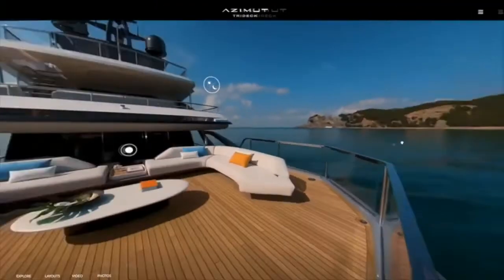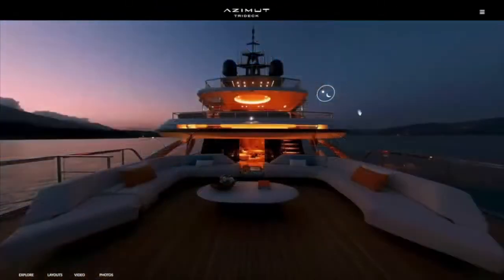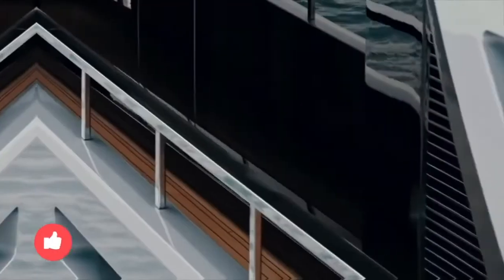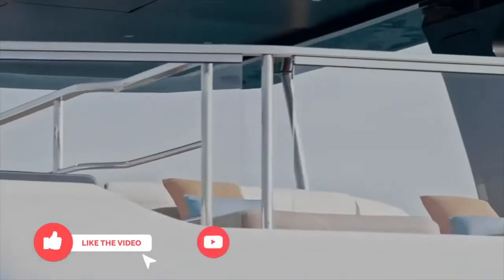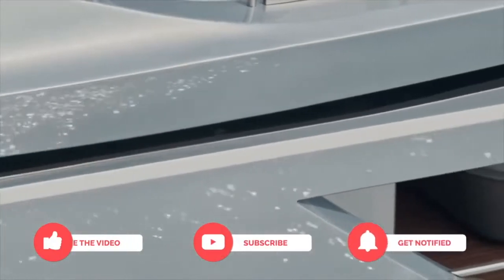Also, may I say the 3D walkthrough of this vessel on Azimut's website is among the finest I've ever experienced, so make sure to check it out yourself. Before we start, if you enjoy this video give us a thumbs up, and if you love it subscribe and ring the bell for more videos just like this. And if you have any suggestions for future videos, be sure and let us know in the comments below.